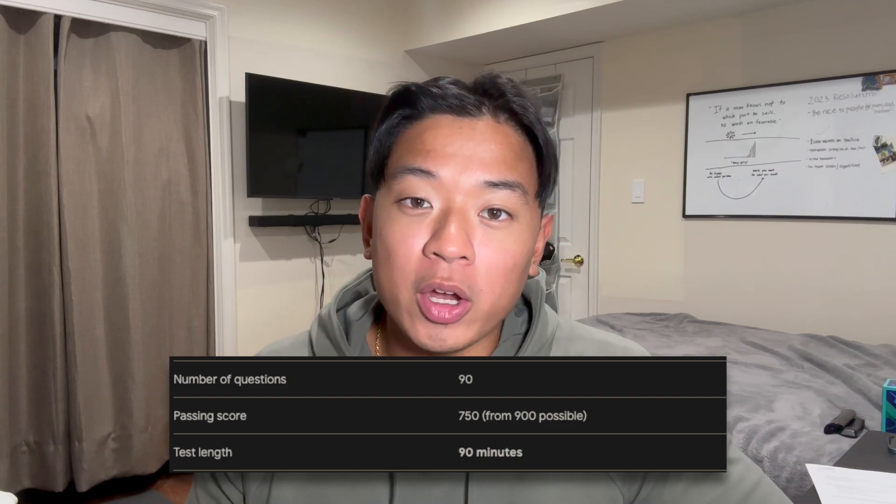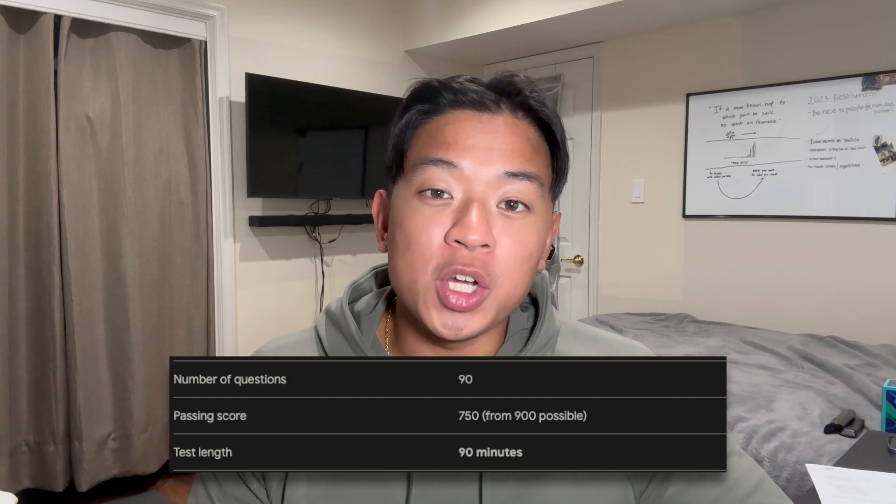You have 90 minutes to complete the entire exam, so there's no reason to feel rushed or anxious. Just maintain a consistent and relatively quick pace so you have a lot of time left over to go over the PBQs and review any flagged questions. When I was taking the exam, I had about 30 to 40 minutes of extra time to finish the PBQ questions and also review different multiple choice questions.